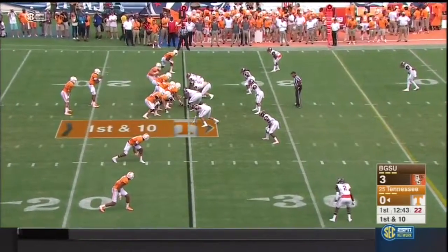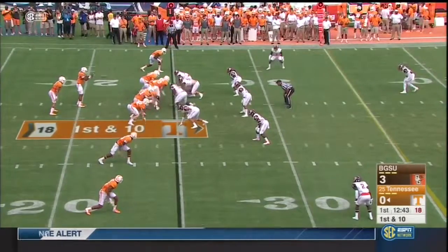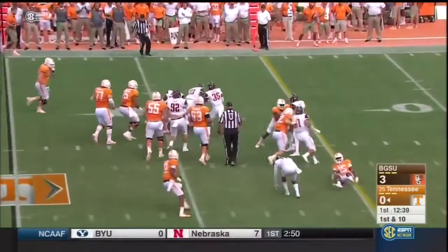To start, it's North Jennings and Josh Malone. Ethan Wolfe, the tight end in motion, and Dobbs takes a snap and gives it off to Jalen Hurd, a powerful running back at 6'4".